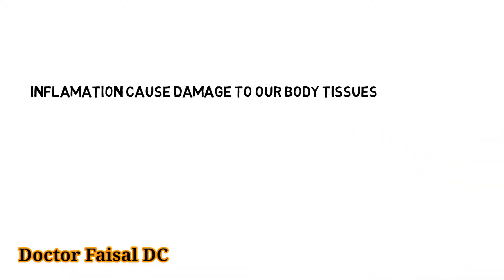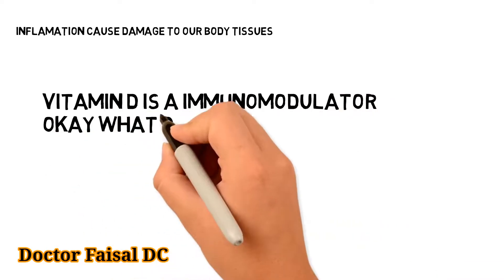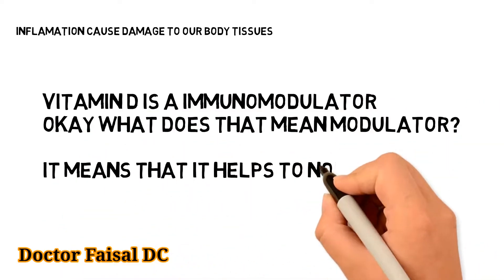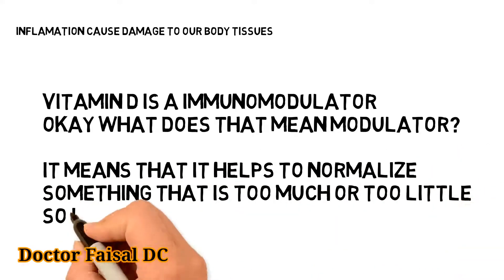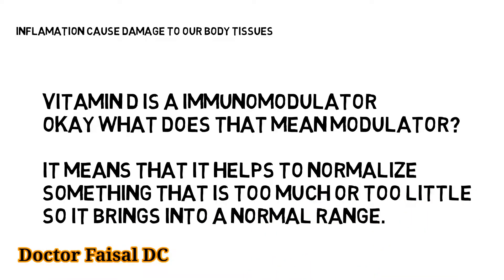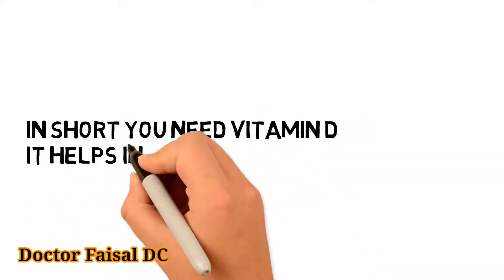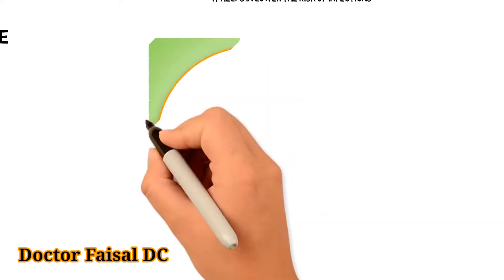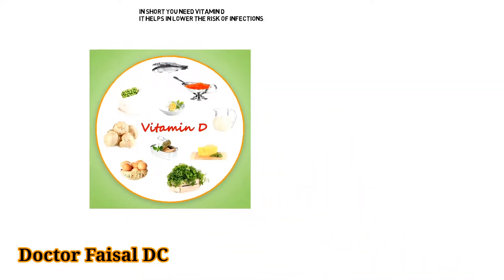Inflammation causes damage to our body tissues. Vitamin D is an immunomodulator, which means it helps normalize something that is too much or too little, bringing it into a normal range. In short, you need vitamin D — it helps lower the risk of infections.